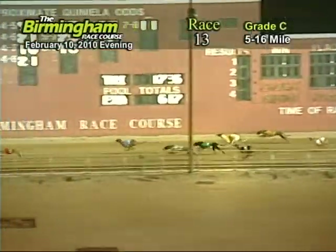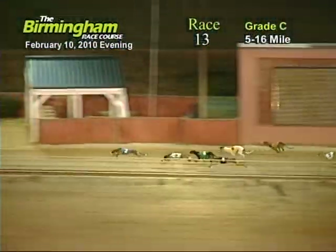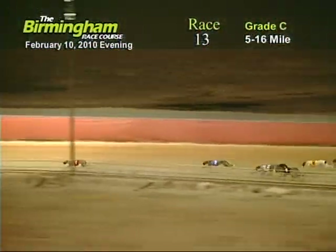As they go down the back stretch, number one holding the lead from the two, seven, four, five, six, eight, and three.